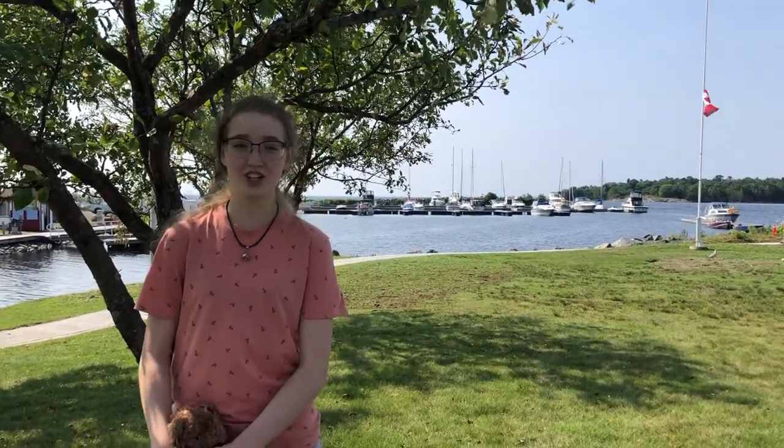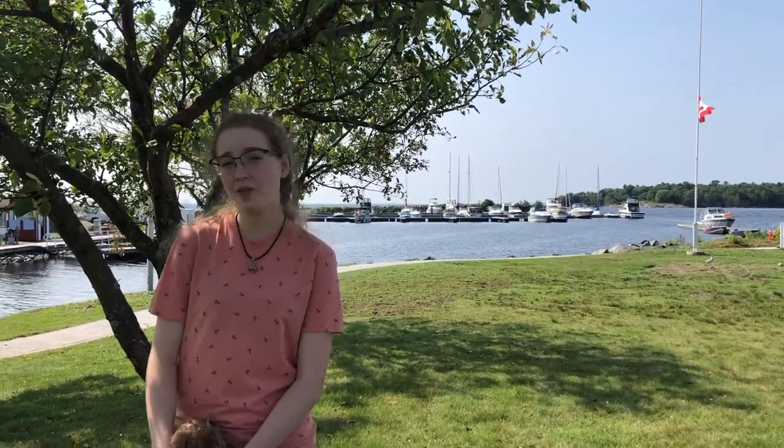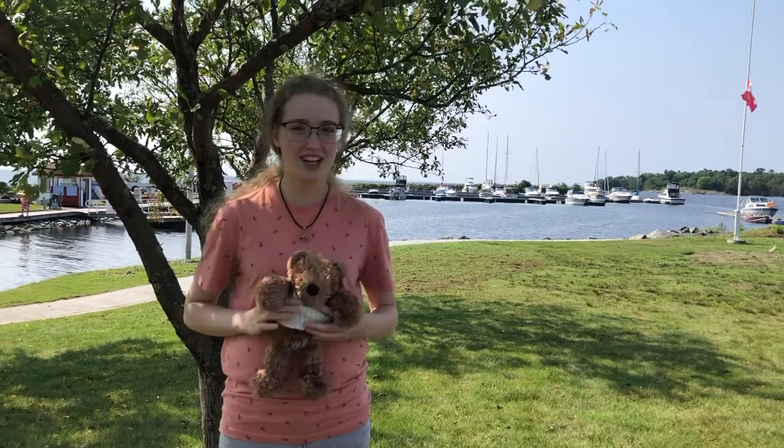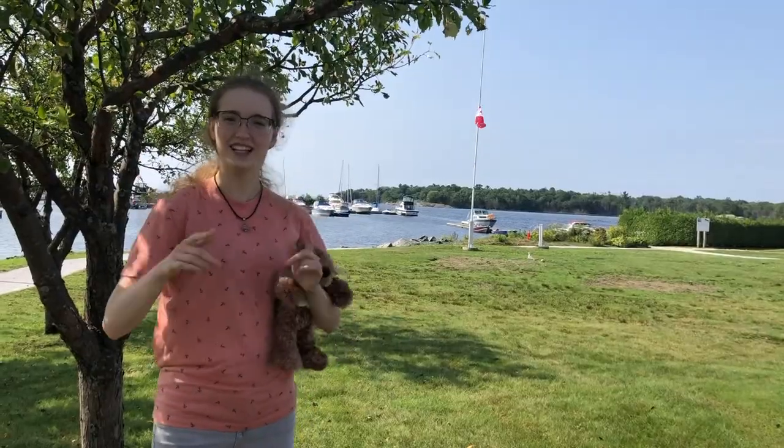It's week 5 of the Teddy Bear Picnic and today we will be going on a bingo scavenger hunt around Lime River to learn and discover about the history of different locations. While we go on this tour, I'm going to be explaining some history to you guys. Don't forget to take your teddy bears along because when you take pictures and send them to us, you get entries into that draw we talked about before. All right, let's go!